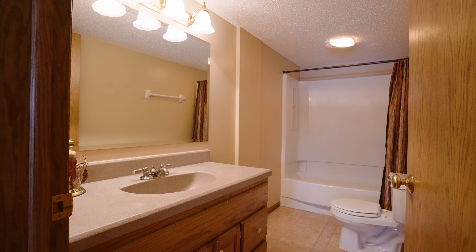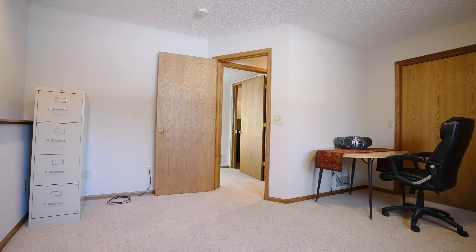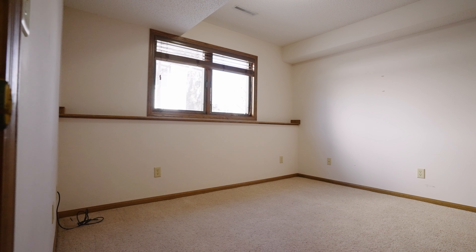Next, you'll see another full bathroom with tile flooring and an updated vanity. Down the hall are two more spacious bedrooms and utility and laundry rooms.